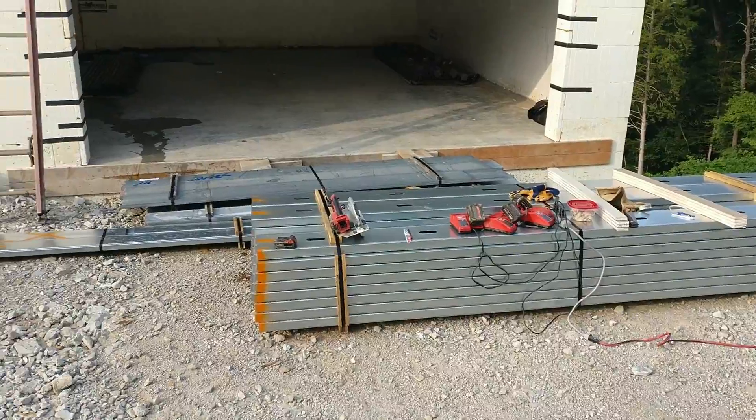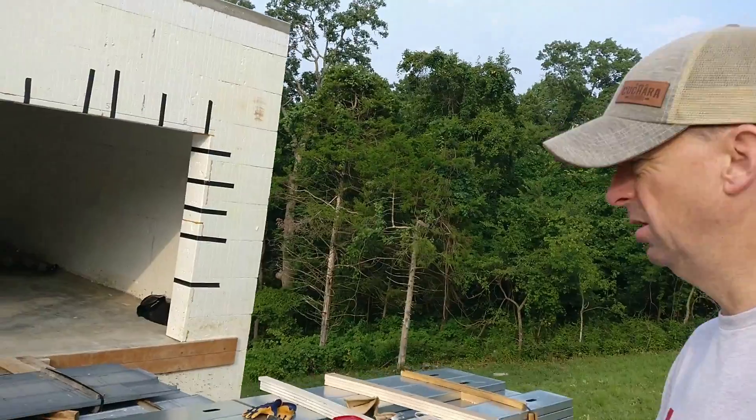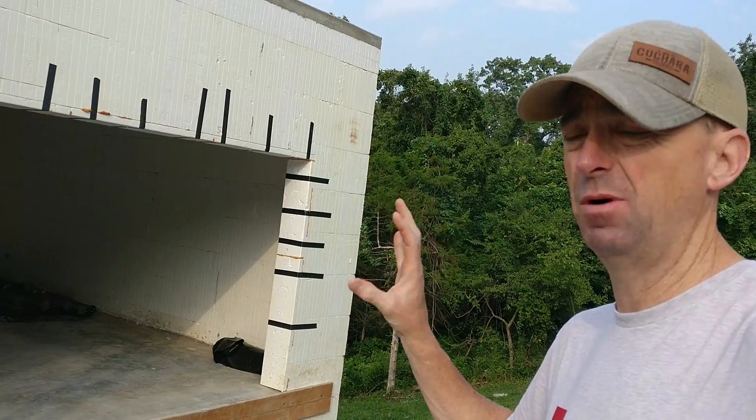This steel here is going to be our back deck. The reason I chose steel is that I'm trying to build a house that is going to be as maintenance-free as possible.